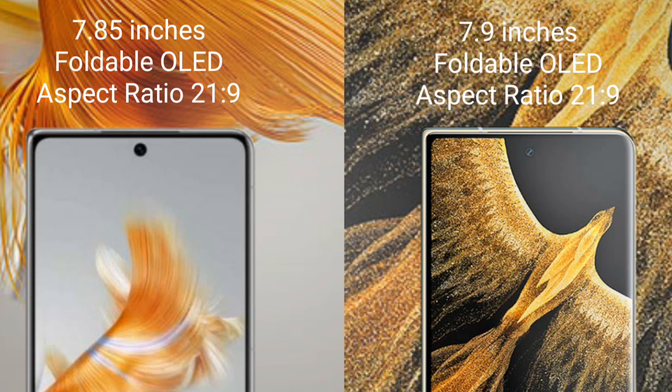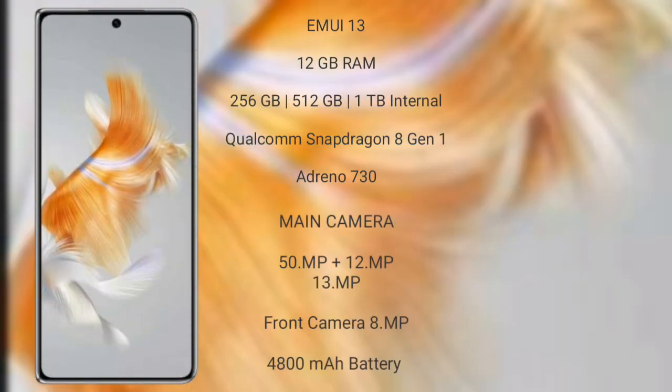The Huawei Mate X5 runs on the EMUI 13 operating system. It comes with 12GB RAM and 128GB, 256GB, or 512GB internal storage, a Qualcomm Snapdragon 8 Gen 1 processor with Adreno 730 GPU. It features a rear triple camera setup with 50MP plus 12MP plus 13MP.